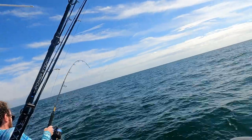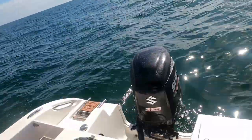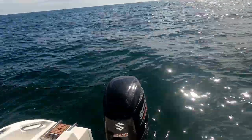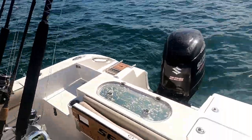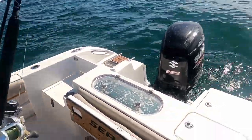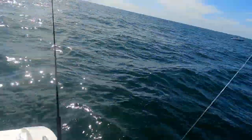That's a nice grouper — get it up, get him up, don't want the barracuda to get him. Oh, nice lane snapper! Look at that — that's a big one too, probably like 15 or 16 inches. That one flew in the air — I didn't know we were catching fly fish!